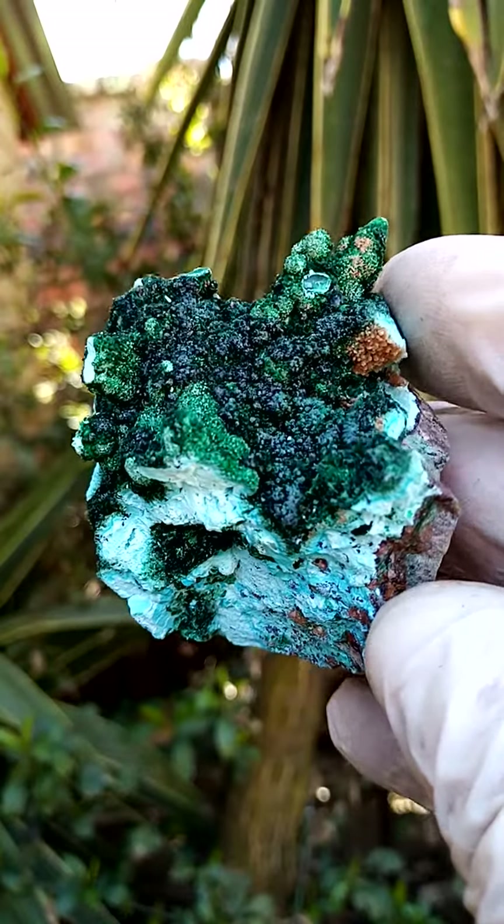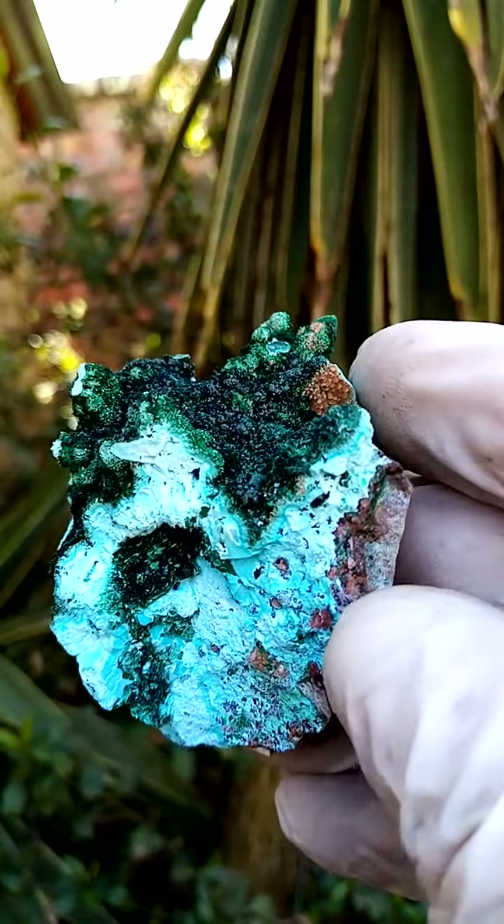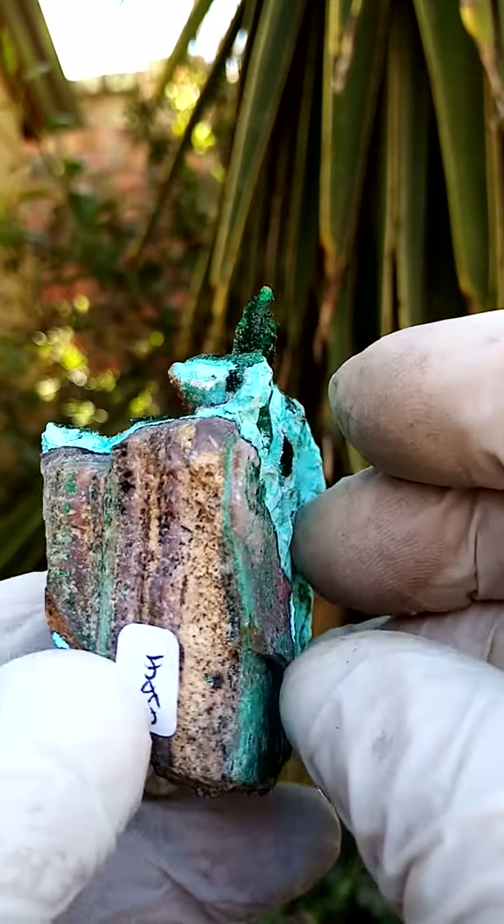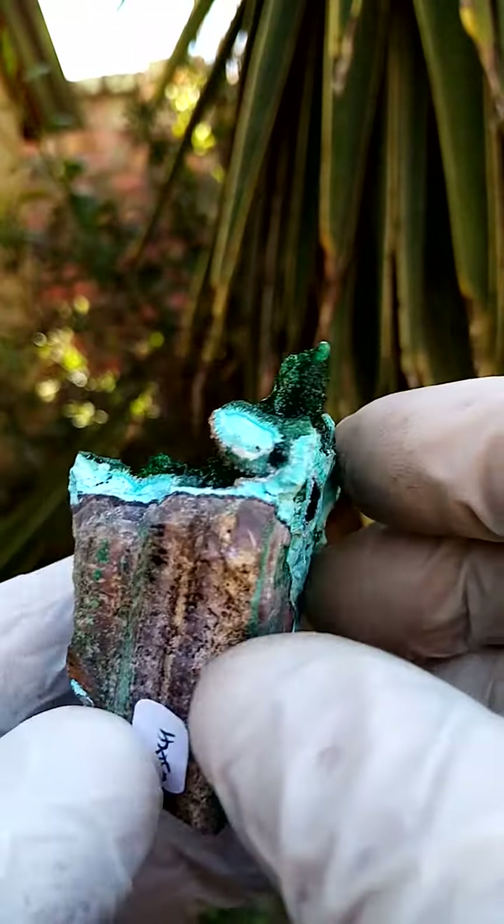Never a dull moment with material from the Tenke Fungurumu mine in the Katanga. We have a matrix of a young dolomite — you can see a section of matrix running through there.